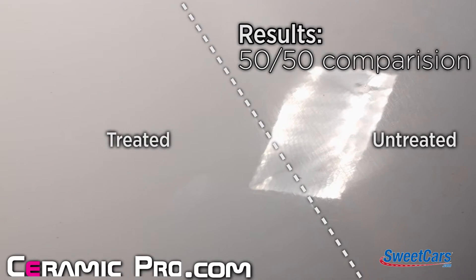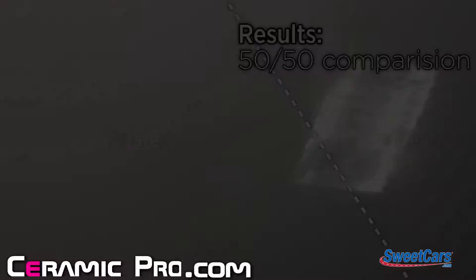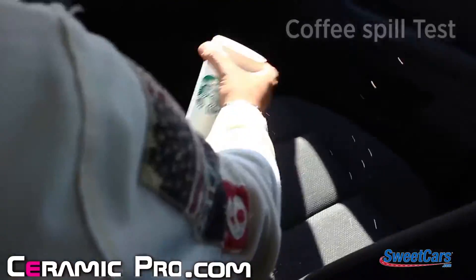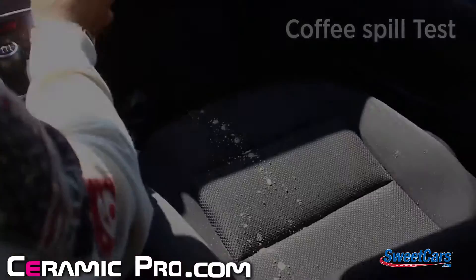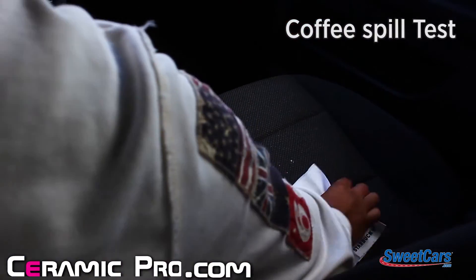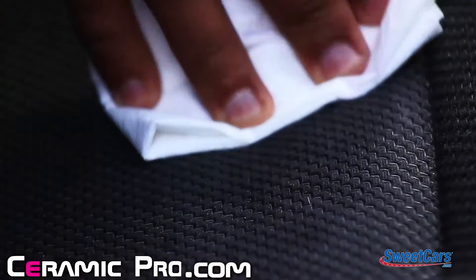The 50-50 side-by-side results speak for themselves. And we all know accidents happen to both the outside and the inside of your car. Ceramic Pro just makes them easier to deal with. With Ceramic Pro, spills wipe right up. A coffee spill doesn't mean an ugly stain anymore.